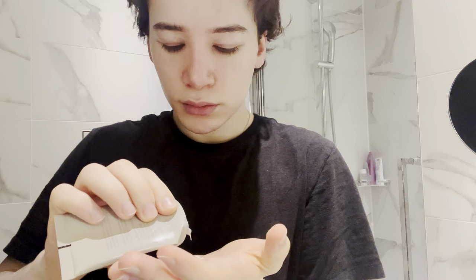I'm almost out of this, but I have a second bottle at home, so I need to really squeeze it. Let's do this much. And then I like to just mix it up on my hand with my finger.